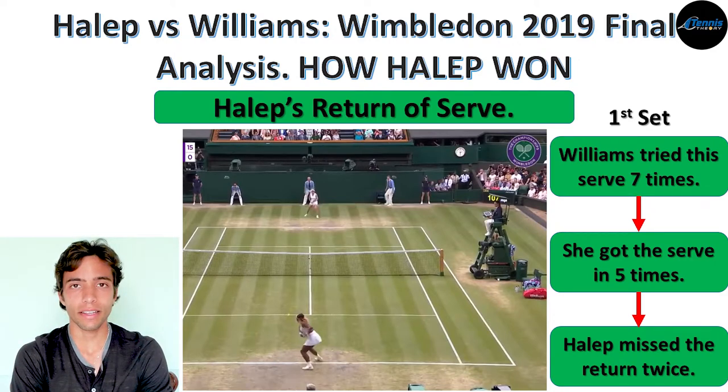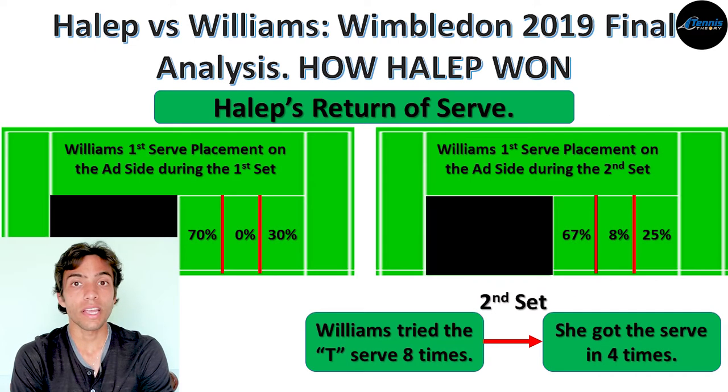Because Halep begins this tactic after Serena is already looking at the ball, it's very hard for Serena to see Halep moving and realize what she's doing. What I believe happened is that Serena didn't realize this in time, and instead of changing her distribution — hitting the wide serve more often — she tried to force her T-serve. Looking at the first serve distribution on the outside between the first and second sets, there isn't a big difference. During the second set she tried this serve 8 times but only got it in 4 times, her first serve percentage dropped, she had to rely more on her second serve, and with so many unforced errors, she lost her serve twice.